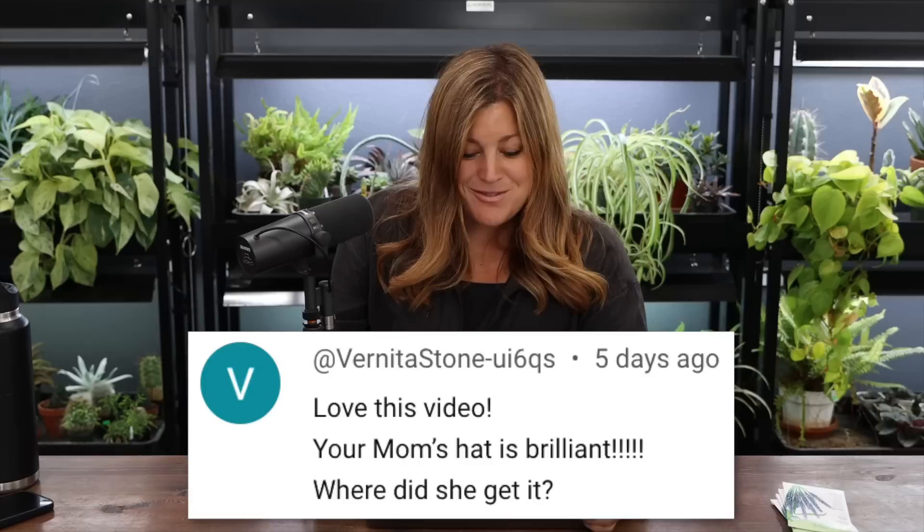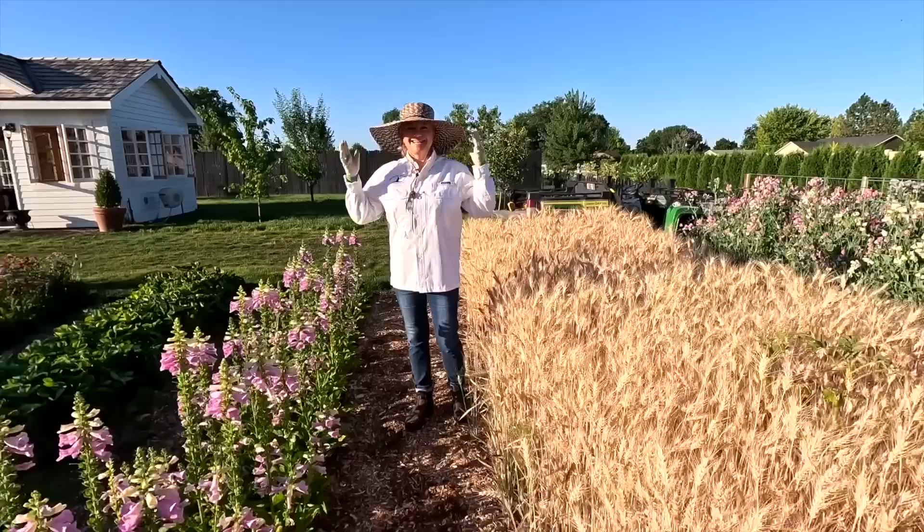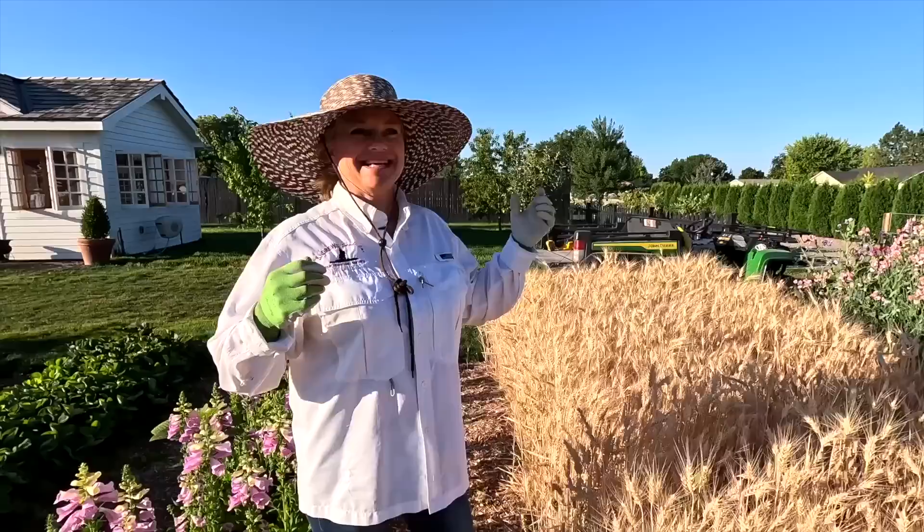Someone noted there's no closed captioning on some videos — as far as I know that's out of our control. Someone asked about my mom's hat, which she got at the garden center. She usually wears a wide-brimmed tan hat, but this one has a black and tan pattern. It might be Tula brand — T-U-L-A.